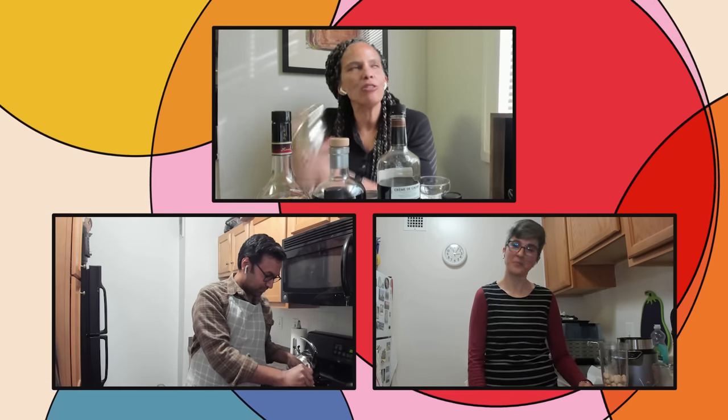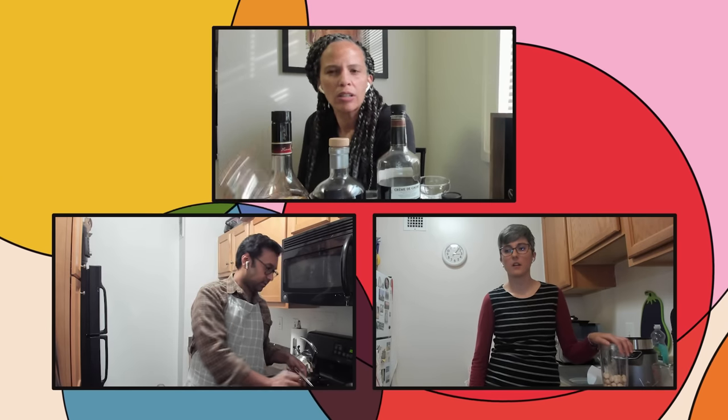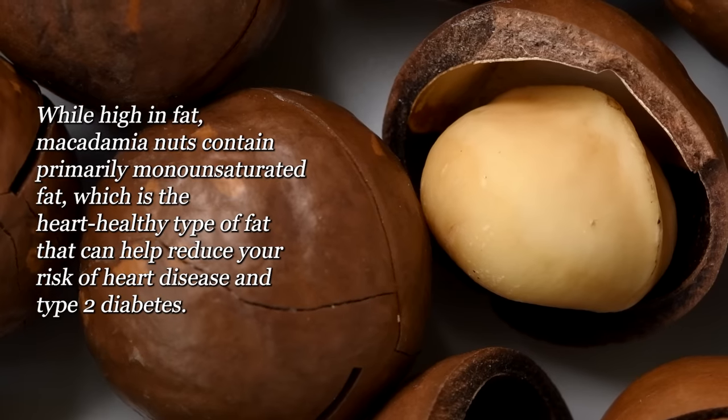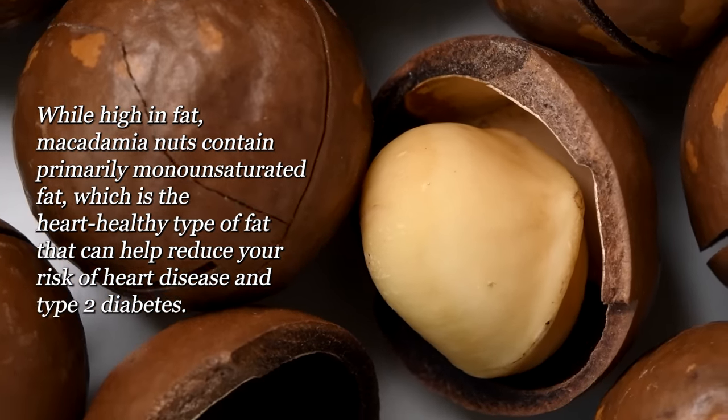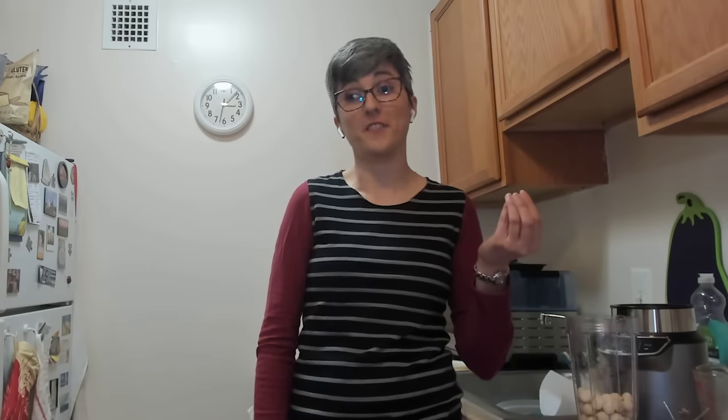What made you pick macadamia nuts? Is there a particular nut we should pick and ones we should maybe skip when we try to make this? Macadamia nuts have a really high fat content, so they have this really creamy sort of texture — they're lovely. They have a really nice creamy mouthfeel because they have long-chain monounsaturated fats in them.